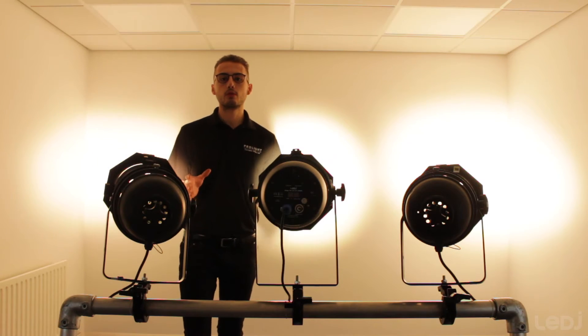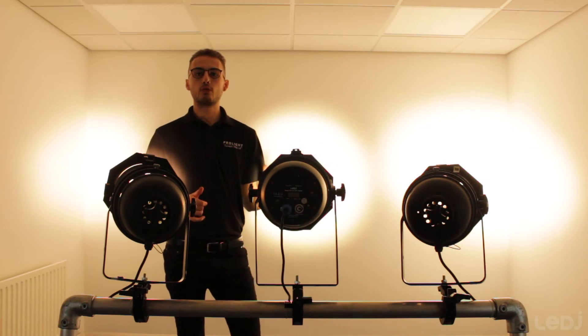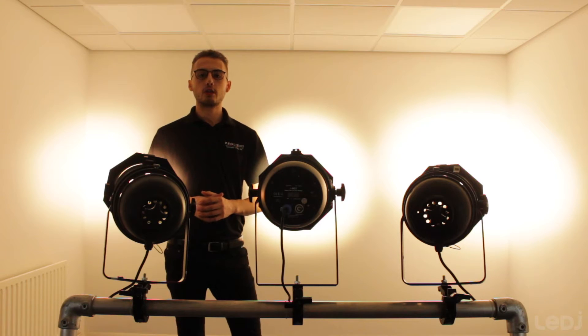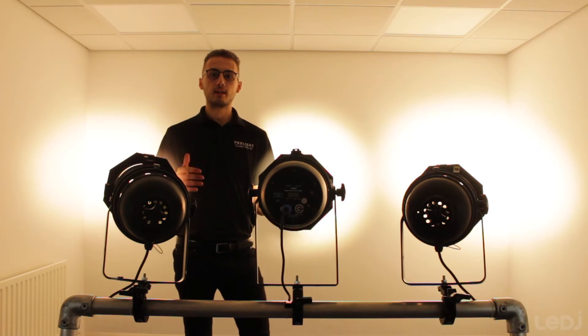Now some of you may be wondering what all this means in terms of brightness, because surely a 500 watt fixture is a lot brighter than a 100 watt fixture. Unfortunately, you can't go off the brightness from the wattage of the light source — you have to measure it in lux. One lux is equal to one lumen per meter squared.